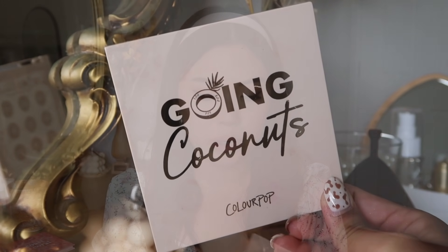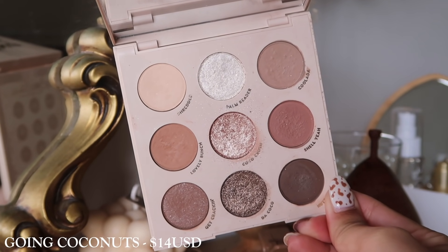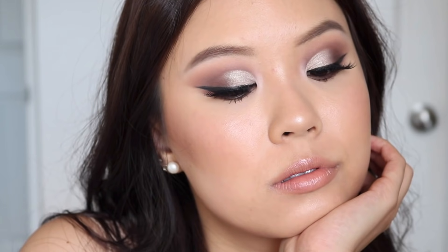Next up we have Going Coconuts. I know Going Coconuts is one of Andrea's favorite palettes, but for me it looks really ashy on my skin tone and I just can't make it work. I'd probably recommend That's Taupe rather than Going Coconuts for me personally. But when I look at it, the range is absolutely perfect and the way it's laid out is easy to take on — first row is your transition and highlight, second row is medium tone, third row is darker tones. It really is the perfect, complete neutral palette, so if you're a fan of neutrals I would highly, highly recommend this.